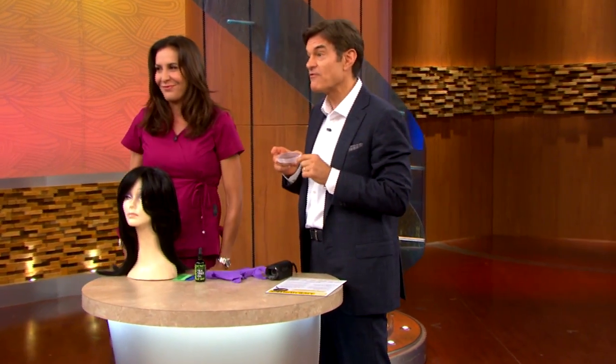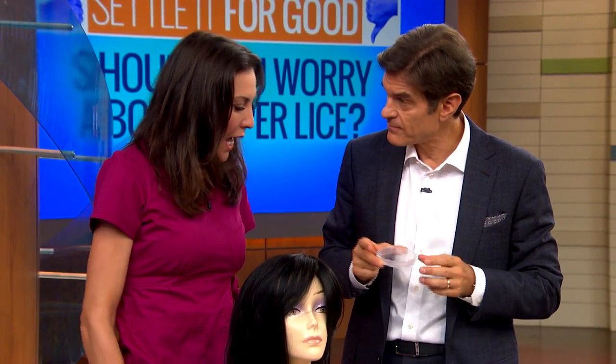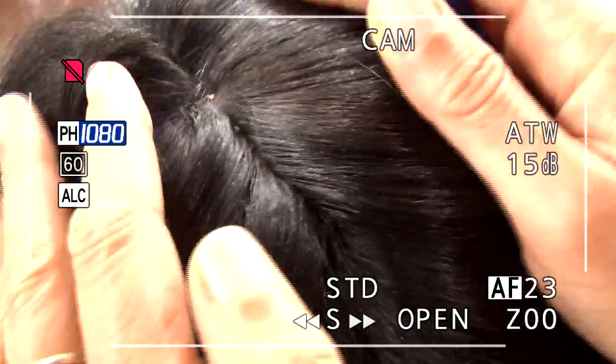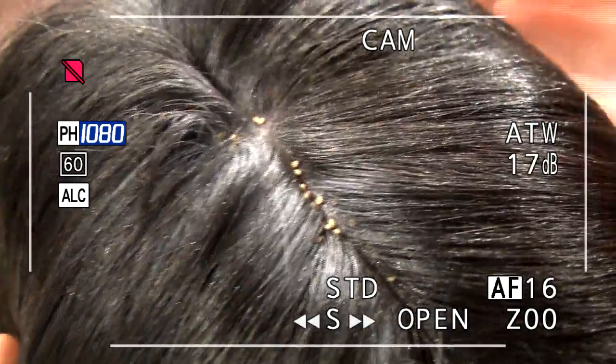We've got Maria Botham to show us how to track them down so you get rid of these little bugs before they spread in your house. They are so small — how do you spot them? You want to take a fine-tooth comb and divide the hair out systematically throughout the scalp. Once you start to see the eggs and bugs, you want to push down — the eggs will pop up off the hair shaft.